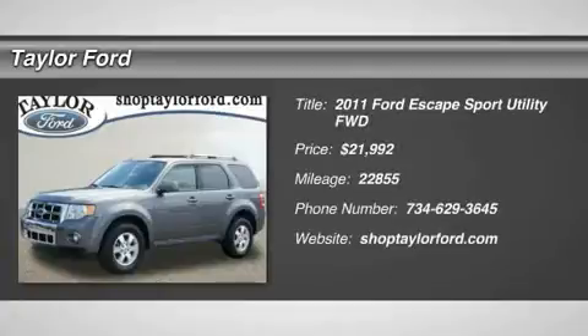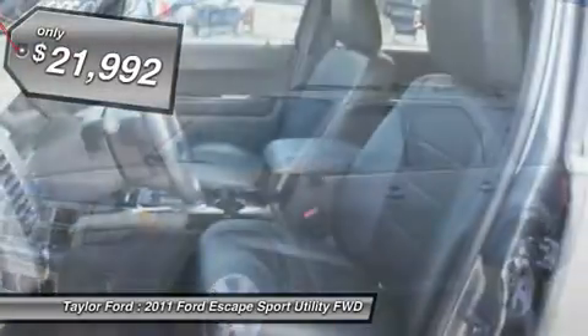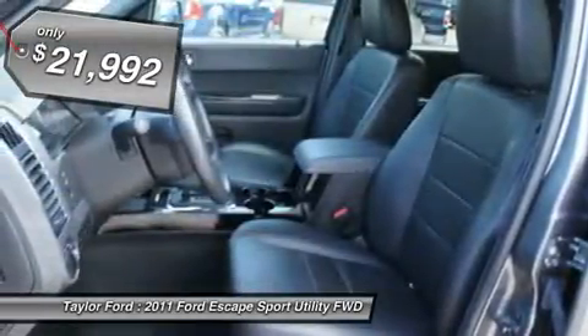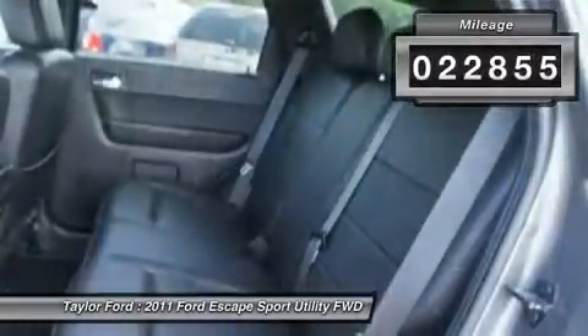The 2011 Ford Escape. Gas engines flex, tow, sip, and go with Ford Escape and is priced below $25,000. This vehicle has less than 25,000 miles.